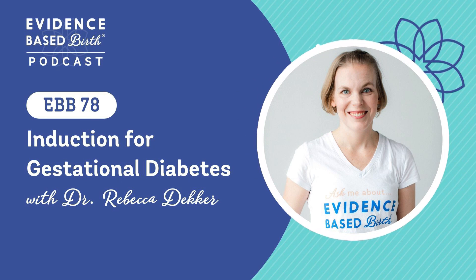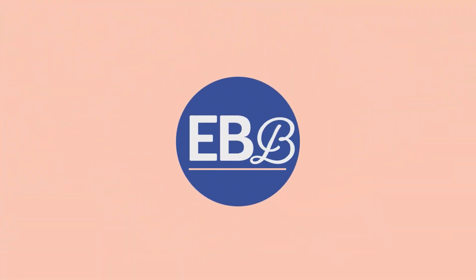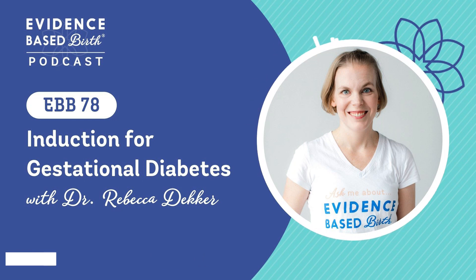Hi everyone. On today's podcast, we're going to talk about the evidence on labor induction for gestational diabetes. I'm super excited to welcome you back to another Evidence Based Birth podcast episode. In today's podcast, I'm going to do a solo episode where I'm going to talk with you all about the research evidence on labor induction for gestational diabetes mellitus, which can be abbreviated GDM.